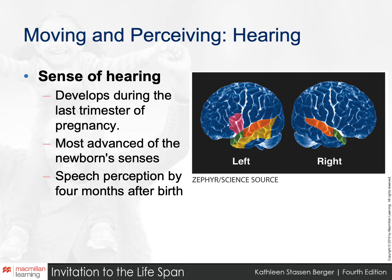Note that a person could hear but not understand, or understand but not speak, if Broca's area is damaged.